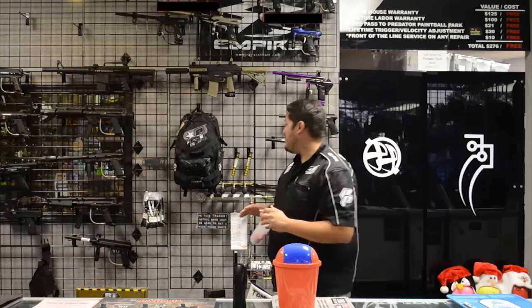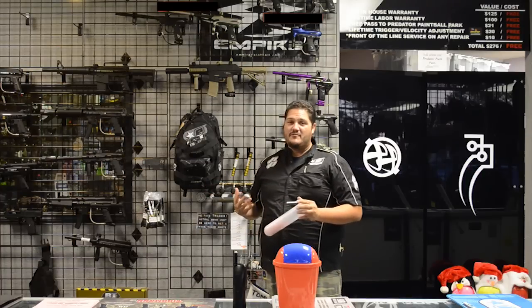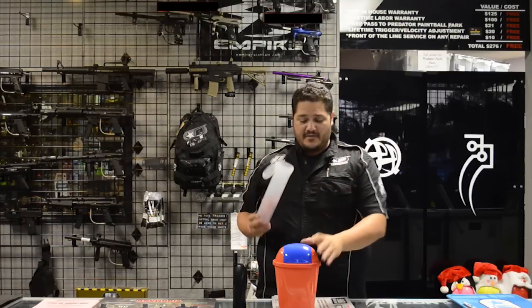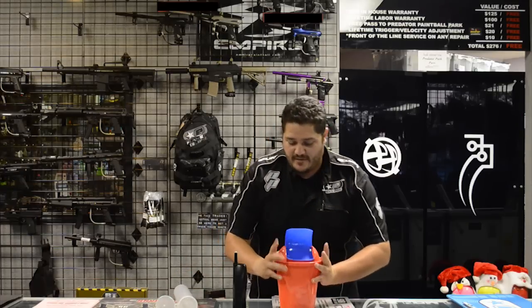This month we're giving away a free Eclipse Gearbag Backpack. I personally have one of these, they are awesome, and we're giving it away for free to you guys. So here's all our entries for the month. We're going to go ahead and put them in here, then we're going to shake them up.